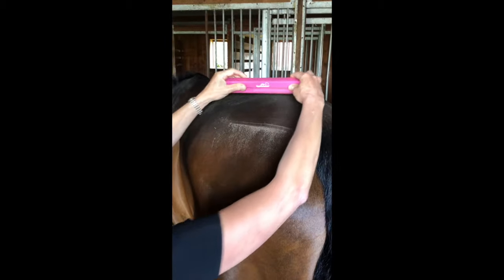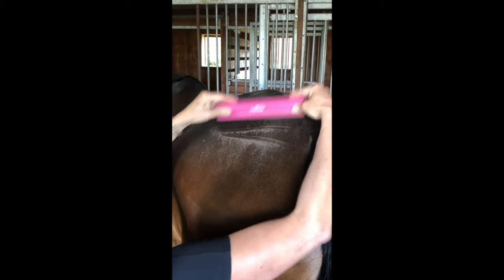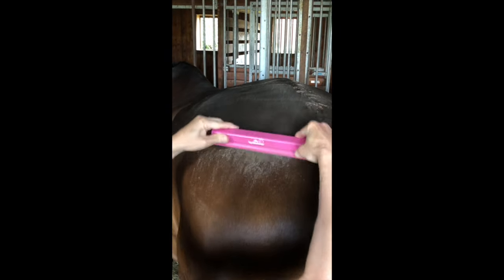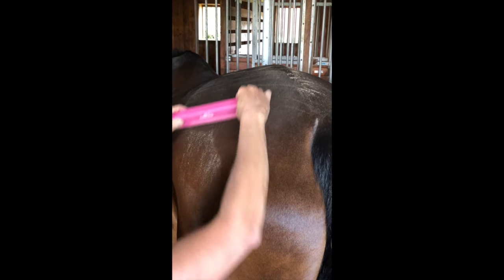The Echo Groomer is a year-round tool and one I use every time I groom my horse. You can find all my products at echogroomer.com or on Amazon.